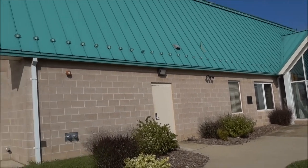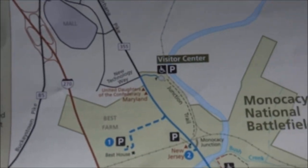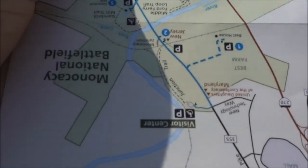This is the Visitor Centre, just to try and get the bearings on the battlefield. I'm at the Visitor Centre there. The battlefield is in front of me, and if I turn it upside down so it tallies with what I'll be looking at.